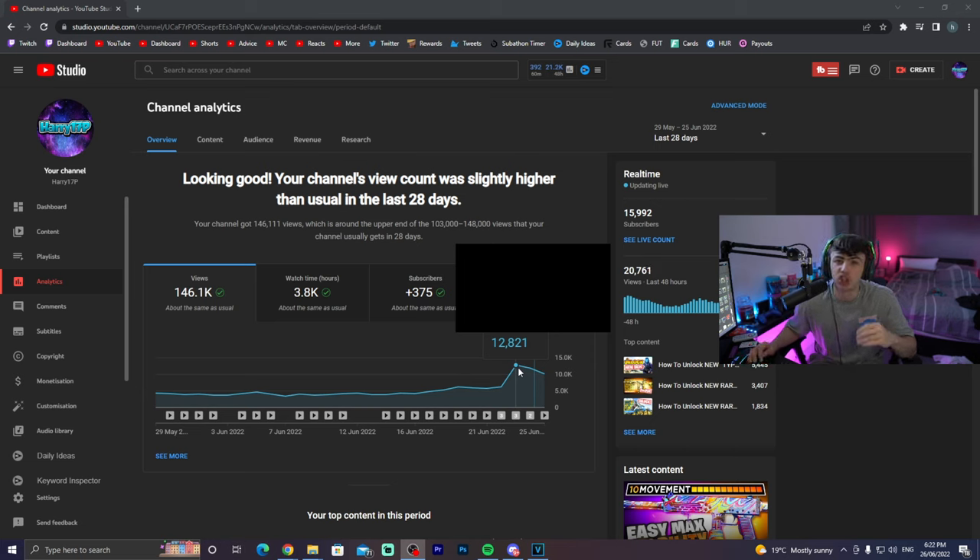I've understood a new strategy that I'm going to be talking about in just a moment, and I've really been understanding my channel and what's bringing in views. I started to realize this around this time, uploaded videos on these strategies, and as you can see, the day after I put the strategy into work, we managed to pretty much double our daily views.